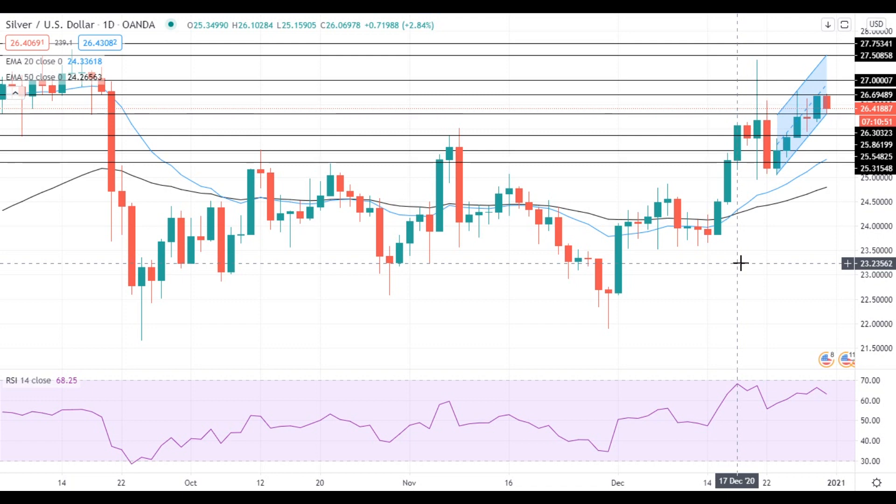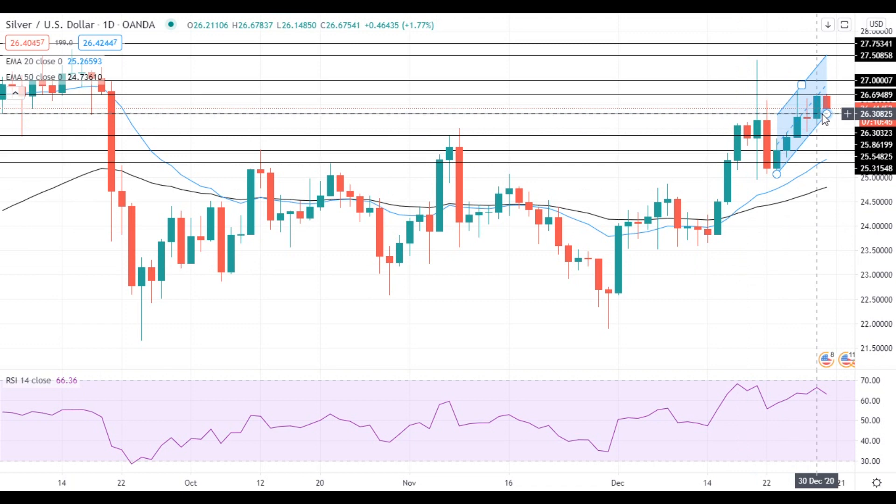Hi, this is Vlad from FXEmpire. Silver managed to get above the resistance at 26.30 but faced resistance at 26.70. Currently, silver is trying to stay above the previous resistance level at 26.30, which is important for its near-term upside potential.